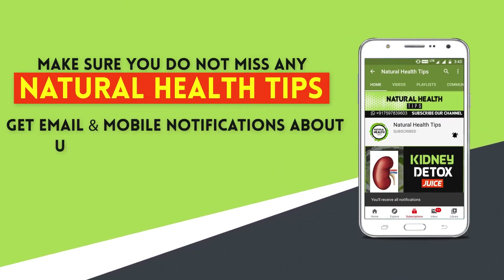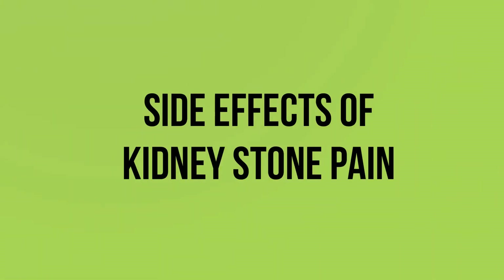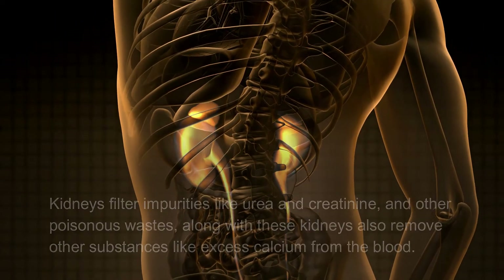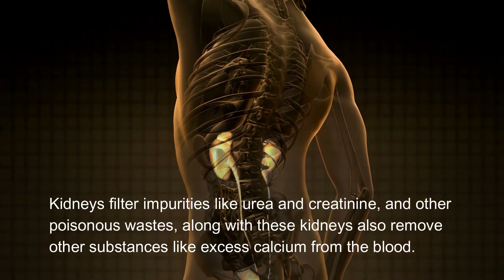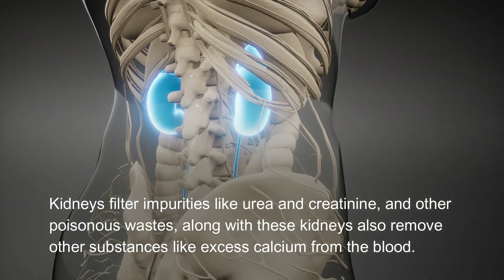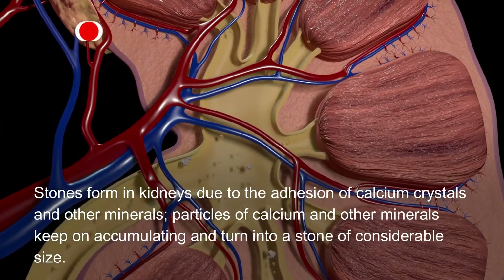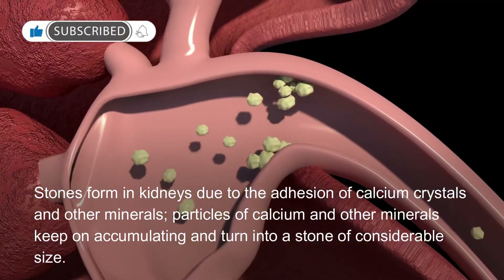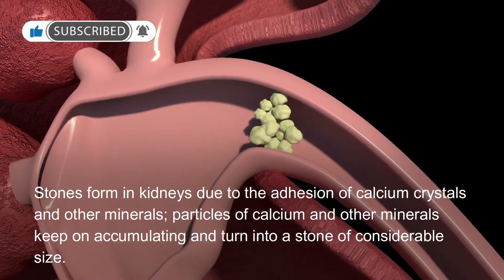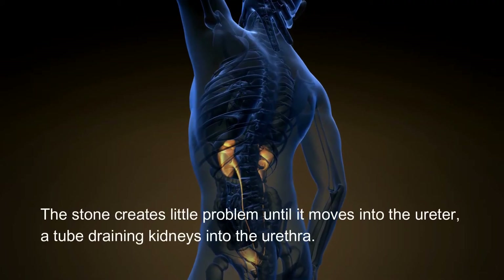Side effects of kidney stones: kidneys filter impurities like urea, creatinine, and other poisonous wastes. Along with these, kidneys also remove other substances like excess calcium from the blood. Stones form in kidneys due to the adhesion of calcium crystals and other mineral particles. These particles of calcium and other minerals keep accumulating and turn into a stone of considerable size.